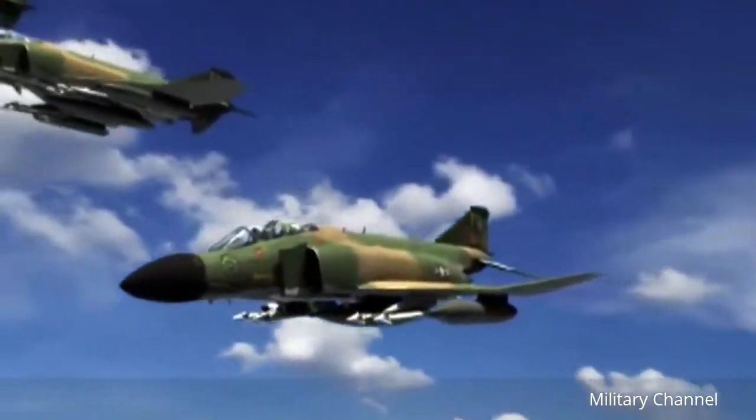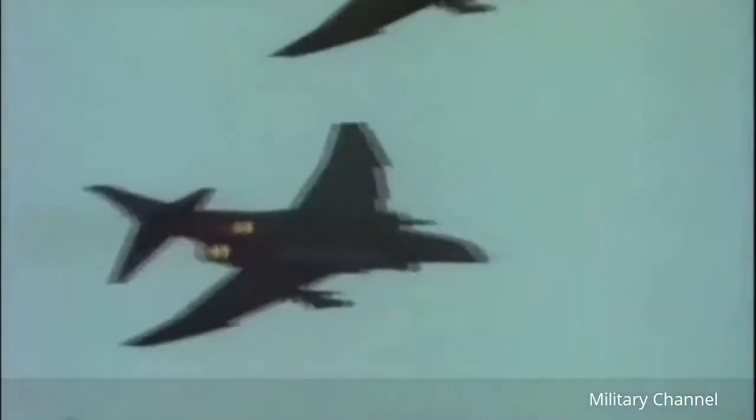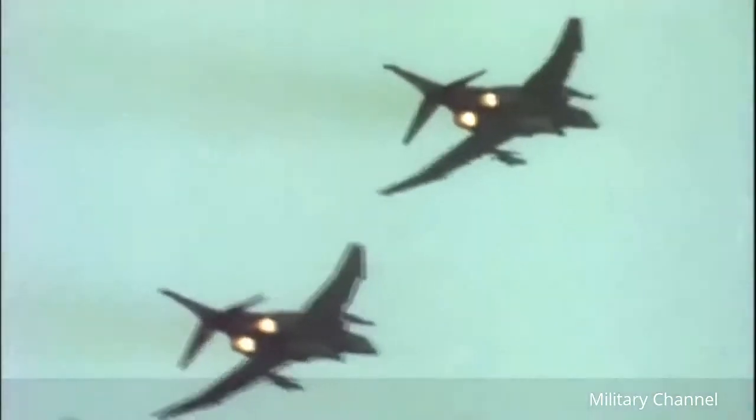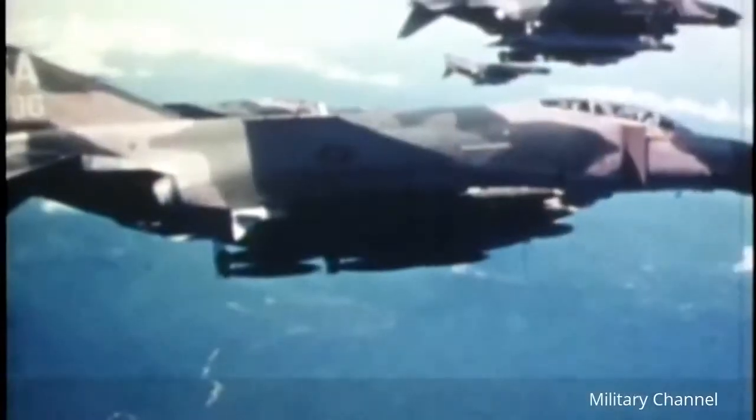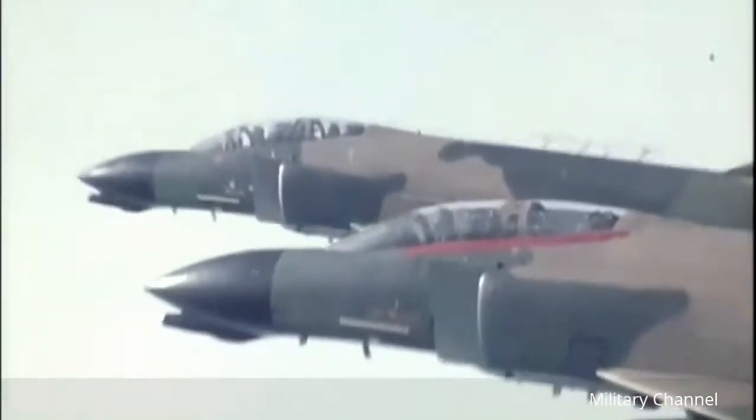The F-4 Phantom II was designed by McDonnell Aircraft and was the first modern fleet defense fighter for the U.S. Navy. It entered service in 1961 and established 16 speed, altitude, and time-to-climb records. The F-4 was basically designed to shoot beyond visual range with radar-guided missiles, and at that time in history it was believed a gun would not be needed anymore. And I think anyone would agree — especially the F-4 pilots in Vietnam — that they wished they had a gun.